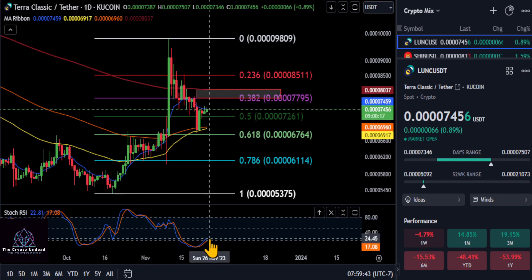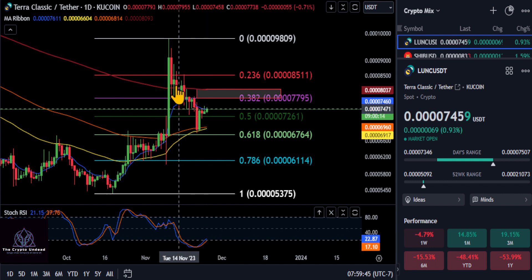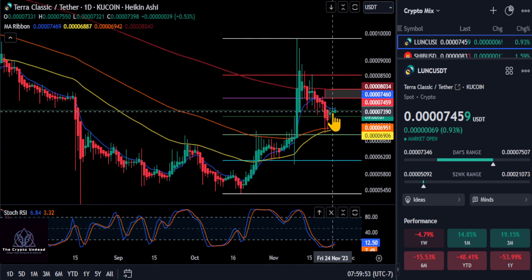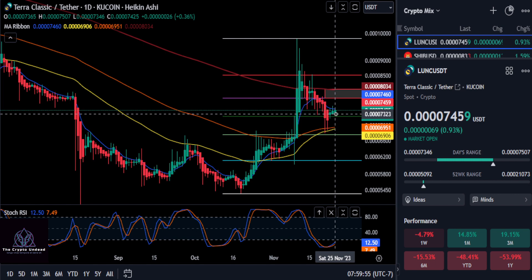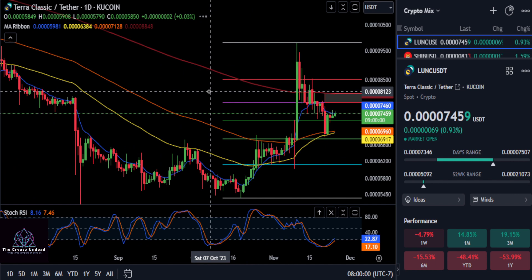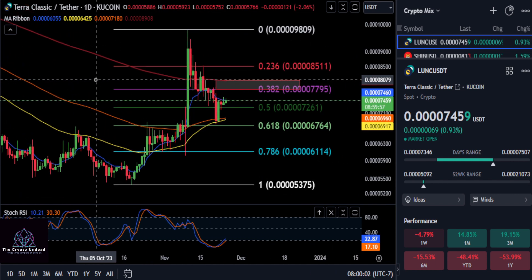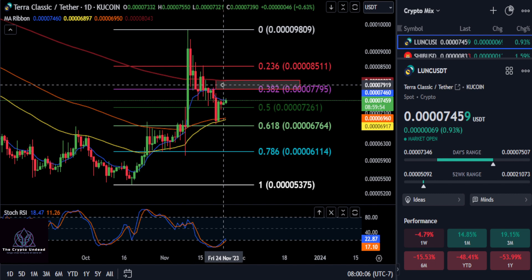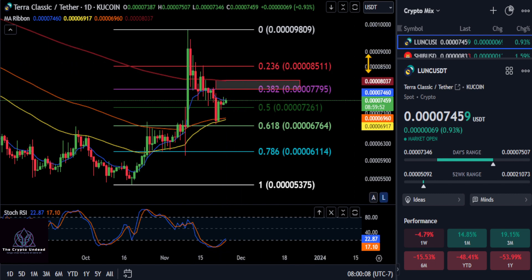You can see the Stoch RSI just crossed above the 20, which shows us the momentum has ticked up a little bit. Looking at the Heikinashi candles, the last two days they are tiny, but regardless there is no shadow on the bottom, and that shows us the trend up has started. We will see if this thing has the gas in the tank to continue its push to the upside off of that 618 bounce and get over this red box and start pushing higher.